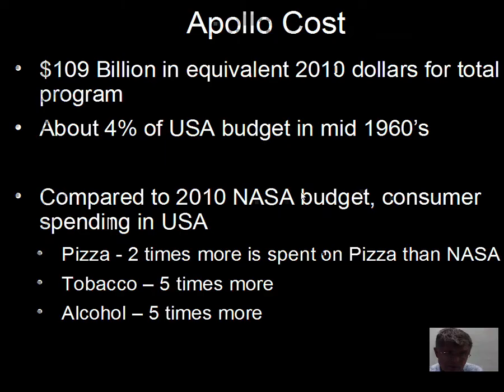The Apollo program had real costs too. Roughly 109 billion dollars for the total Apollo program, adjusted for inflation into 2010 dollars, and it got up to just above four percent of the annual budget of the United States. But for comparison, twice as much money is spent on pizza than on NASA, and more is spent on tobacco and alcohol than on our space program. So it's expensive, but it's not that expensive.